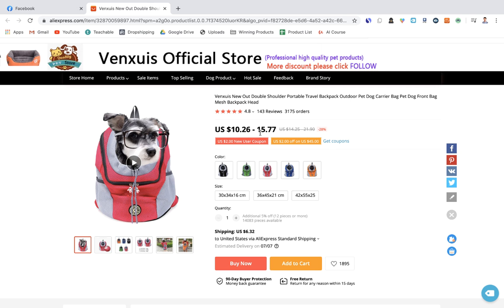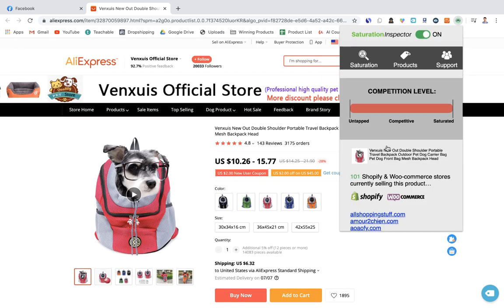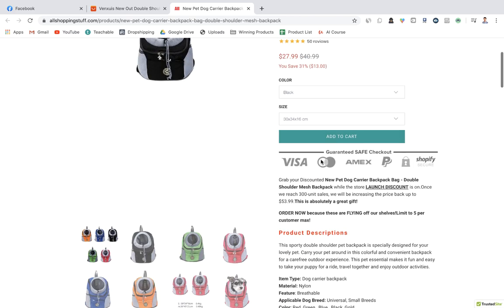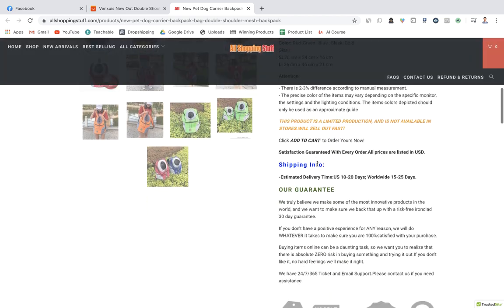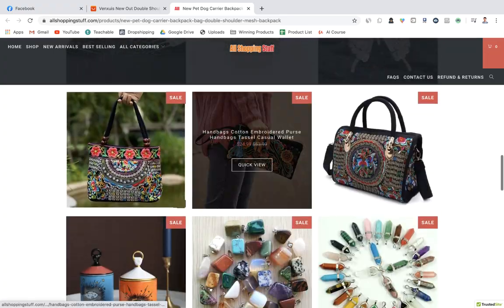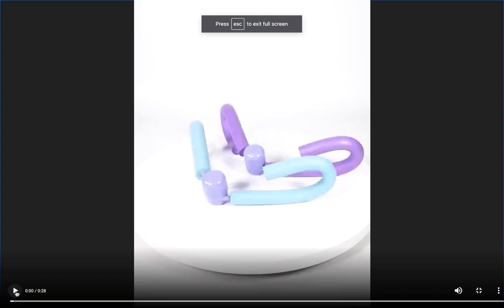On AliExpress the product ranges from about $10–$15 depending on variant, and you could sell it for around $40 because people pay a premium for cute pet products. A competitor store called All Shopping Stuff has a decent product description and images, some related items to increase AOV, and reviews. Overall decent, but you could definitely improve upon it.